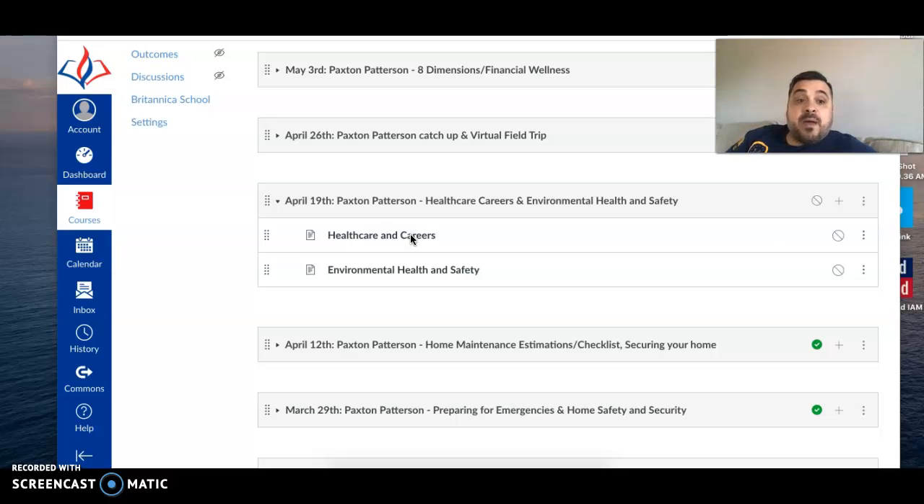I want to make sure that you are staying caught up with Paxton Patterson and not falling behind. If you did not complete your home maintenance estimations checklist and securing the home critical writing, you need to get that caught up before you start this week's assignments. This week we'll be looking at healthcare careers, so when you log in to the April 19th Paxton Patterson module — healthcare careers and environmental health and safety — the first thing you're going to click on is healthcare careers.